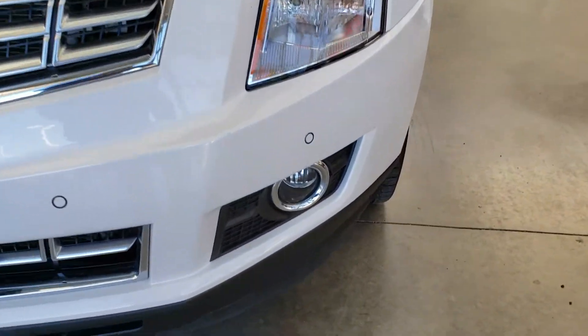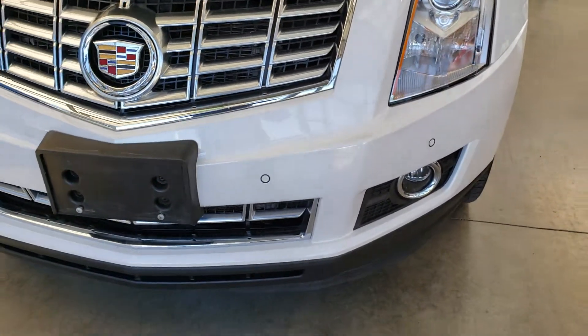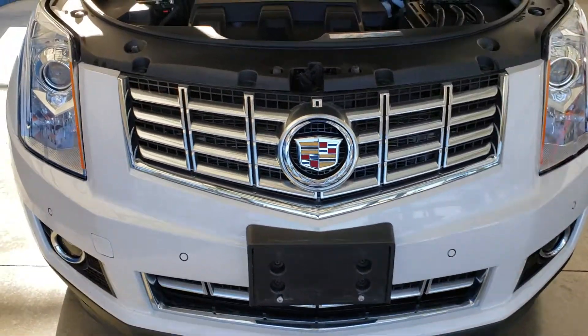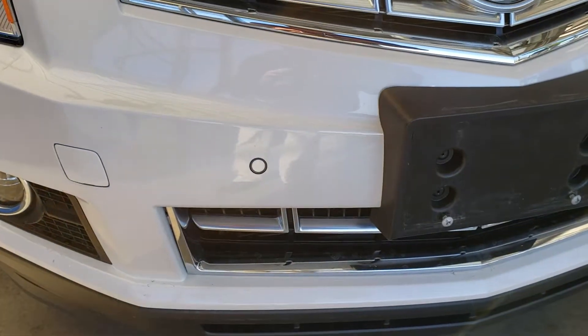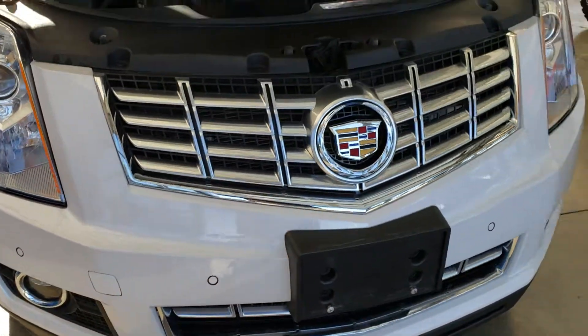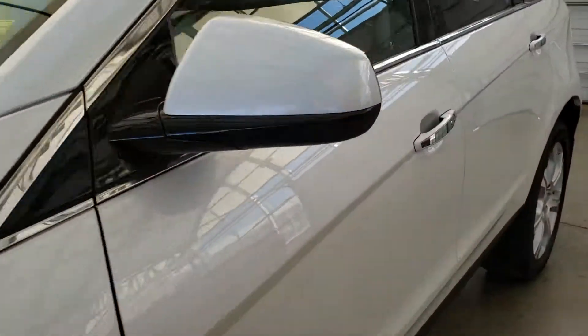You can see down over there that the vehicle does come equipped with fog lamp lights, giving you brighter accessibility on those long country road rides. The vehicle also comes equipped with forward collision alert.